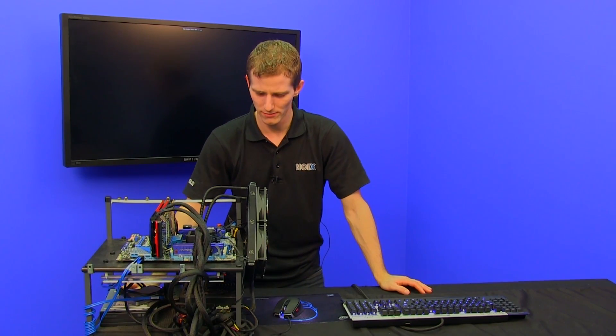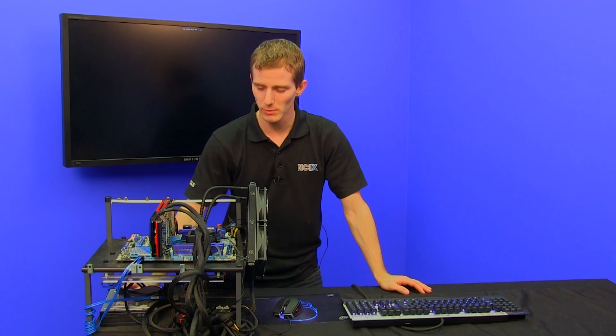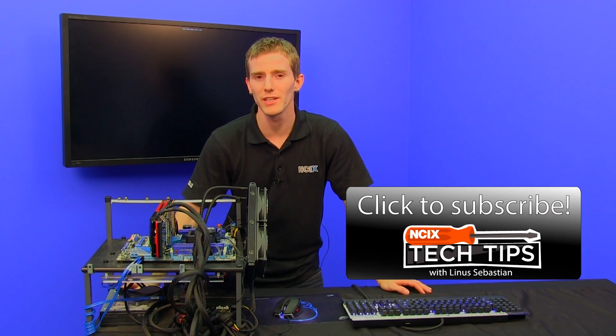Thank you for checking out this episode of NCIX Tech Tips. Don't forget to subscribe for more videos like this from your favorite retailer, NCIX.com.